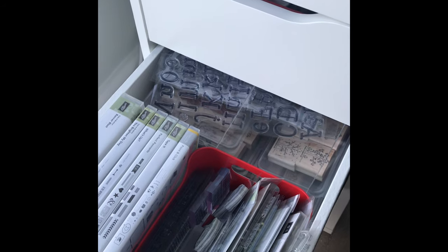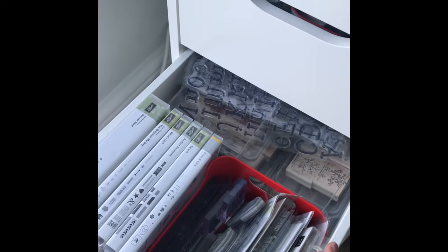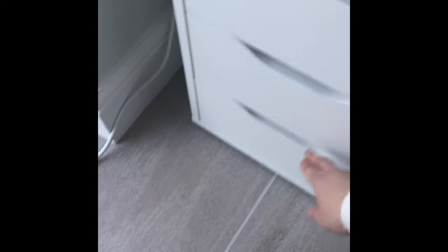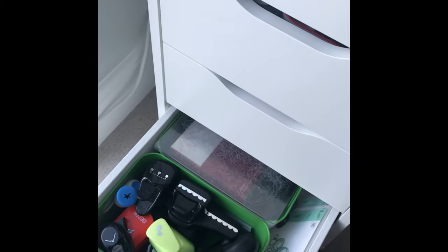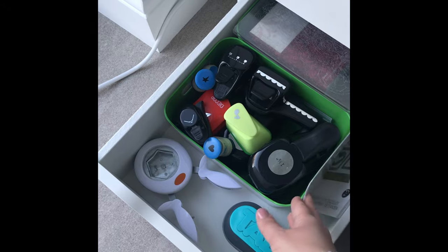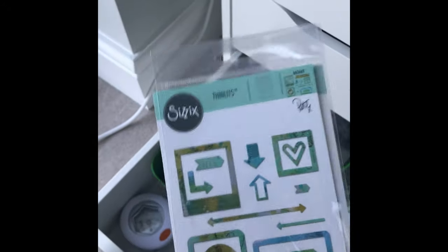And then I've got stamps. I didn't think I had many stamps, but they fill the whole drawer, so I obviously have more than I thought. And then the last one is punches and dies — I don't have a lot of dies, but the ones I do have I use a lot. I don't have a lot of punches either, but I do like to use them: a tab punch, a hexagon punch, a couple of little framing punches, and things like that.